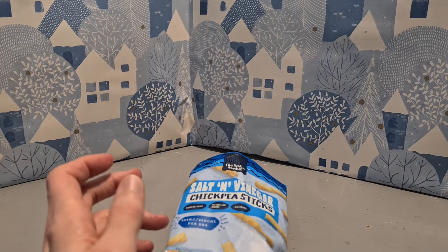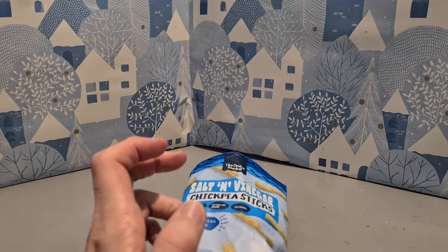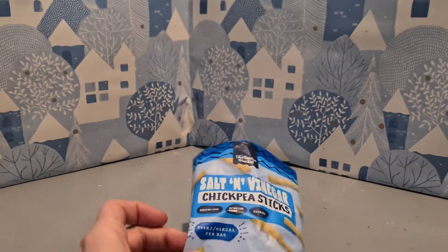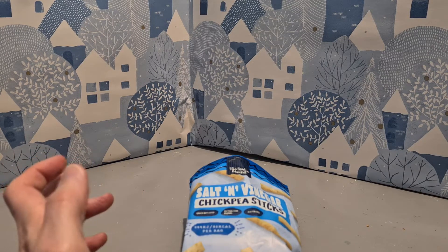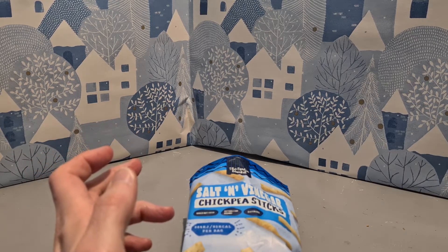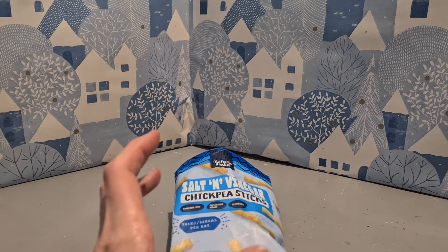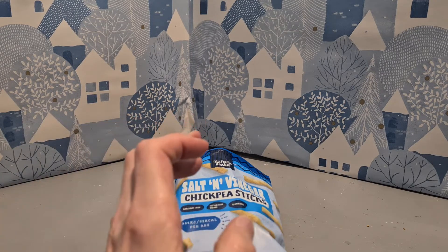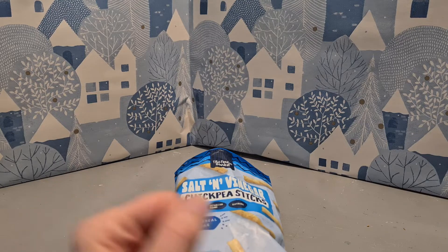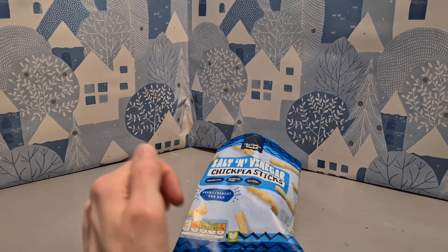Mmm. They have a bit of a salt and vinegar twang — not particularly long-lasting, but pleasing enough. Yeah, they're an alright snack. I'm a bit indifferent to them, but they're good, they're fine, they're adequate, they're tasty enough. They'd be better if the flavor could sustain longer, but sometimes you can't always have a super strong flavor the whole time — it has to disappear at some point, and sometimes it's a bit quick.